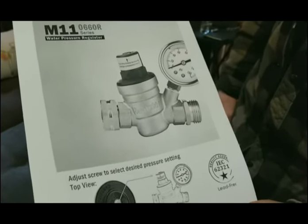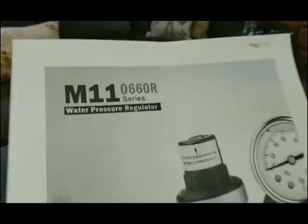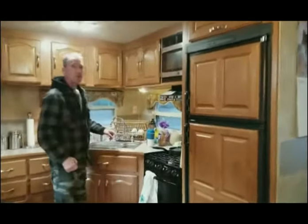And here's the water pressure regulator that I bought. Now, the tankless hot water system is the bomb — it'll work great for you. However, if you're boondocking I don't recommend it. I would say stay with your tank-type hot water heater, because the precious commodity when you're boondocking is how much water you can hold in your fresh water tank. You're going to go through a lot of water to get to your hot water.